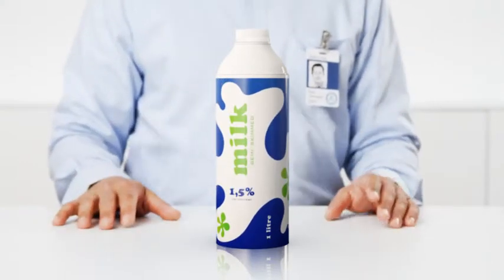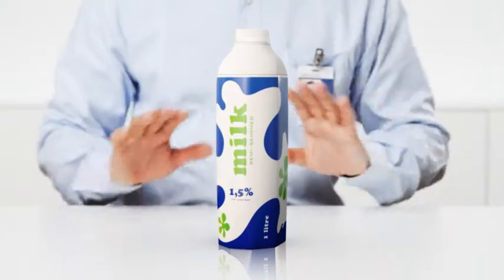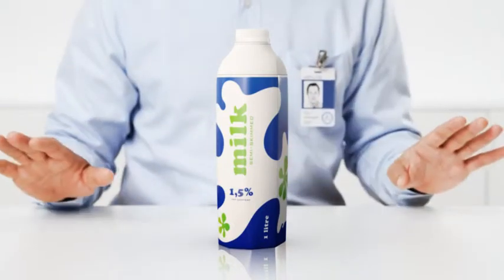And finally we designed a great shape that's convenient and easy for everyone. Here you go, the first aseptic carton bottle for milk. We like to call it the Tetra Evero Aseptic and it's designed for life!